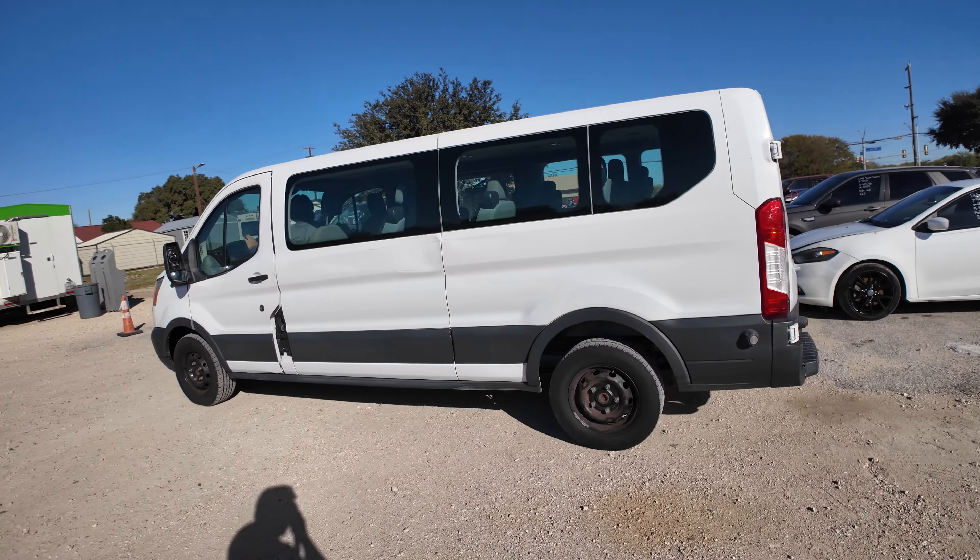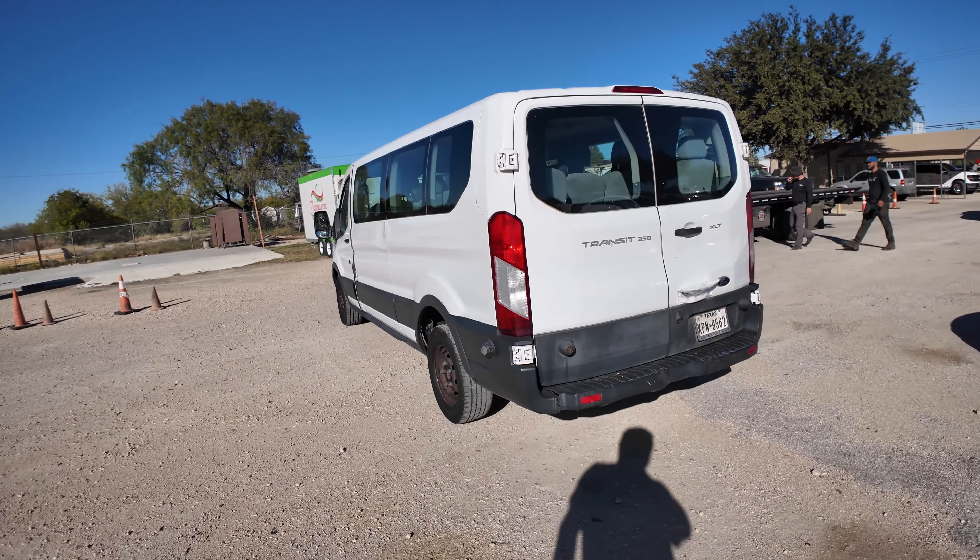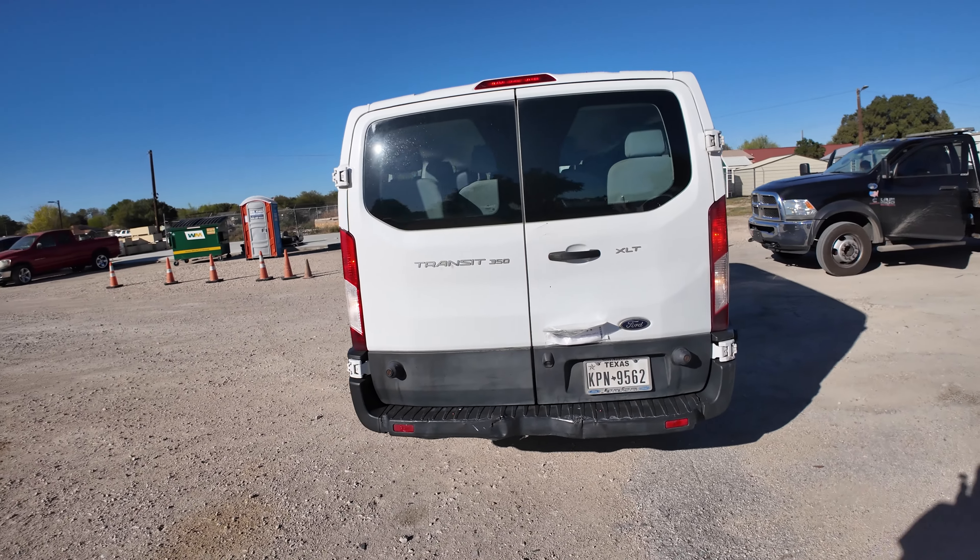Hey everybody, today we have a 2016 Ford Transit 350. We're looking at your XLT trim.